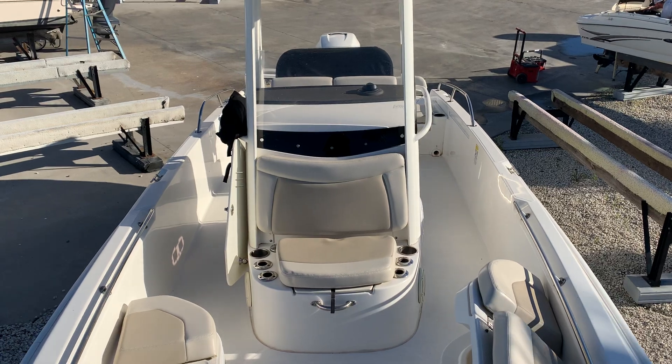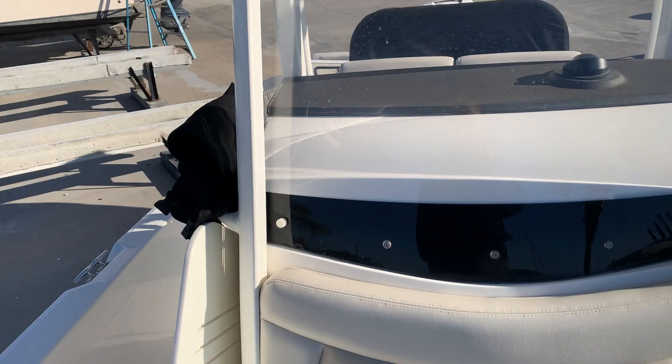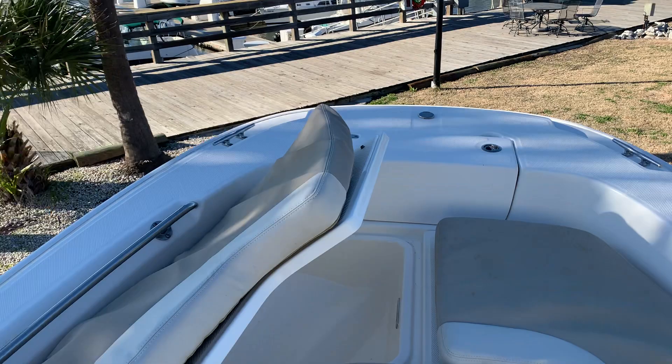Good afternoon. Chet Porter with MarineMax in Savannah. I'm going to tell you about this 2018 24 Dauntless that we just have for sale. The boat has 78 hours, powered by a 350 Mercury Verado.